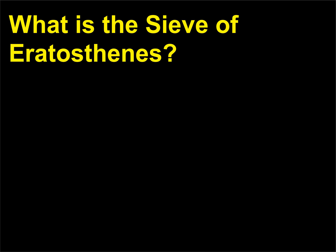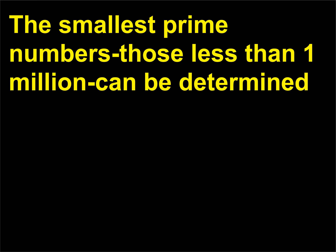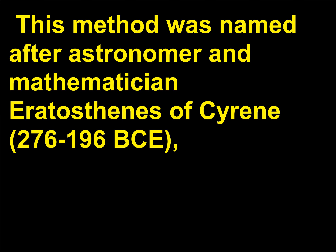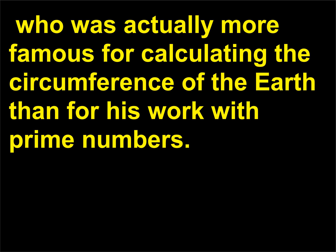What is the sieve of Eratosthenes? The smallest prime numbers — those less than 1,000,000 — can be determined using something invented circa 240 BCE: the sieve of Eratosthenes. This method was named after astronomer and mathematician Eratosthenes of Cyrene, 276 to 196 BCE, who was actually more famous for calculating the circumference of the Earth than for his work with prime numbers.